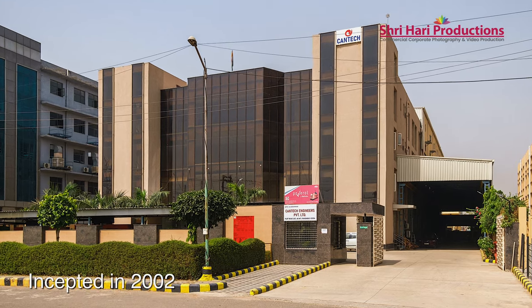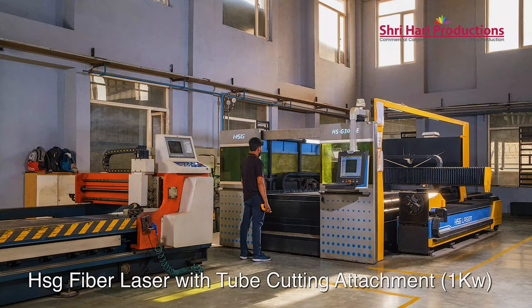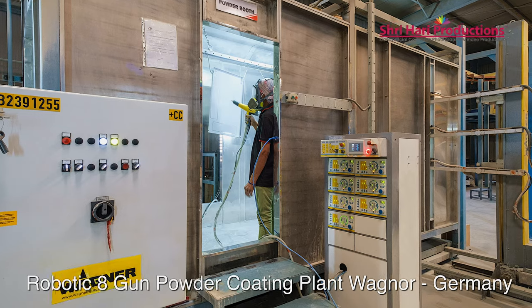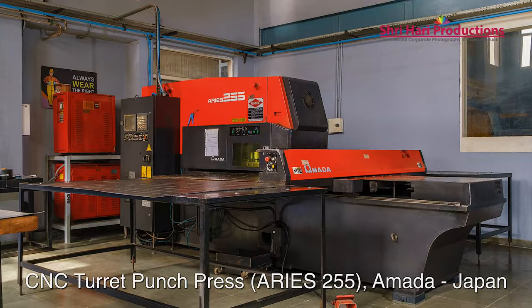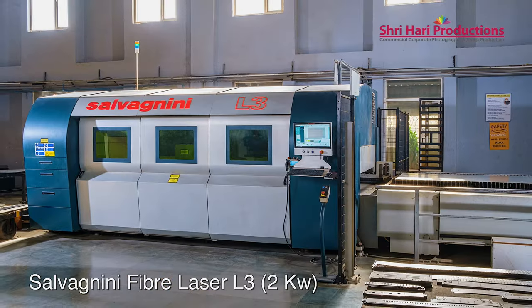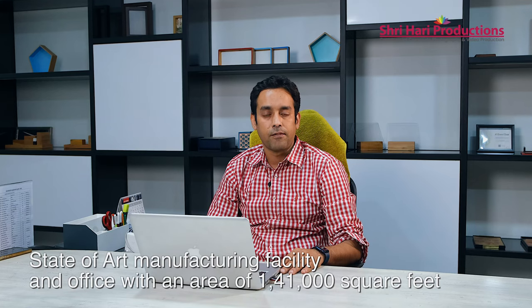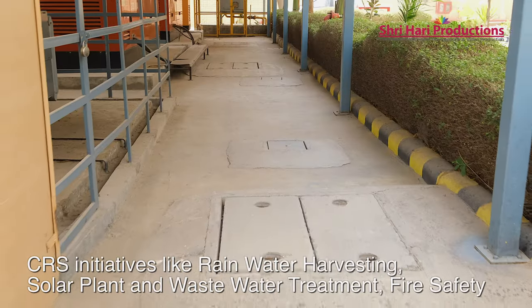Hi, my name is Shashank Chaturvedi. I am one of the directors of Kantech Engineers. We are proud to have two units in Faridabad. The second unit has been built on the concept of Make in India to supply and meet international standards for exports. We have state-of-the-art infrastructure and the first robotic 8-gun powder coating plant. We are the first in India to have a 6 kilowatt, 100 micron fiber laser machine from Salvagni. We have a complete infrastructure area of 1,40,000 square feet in unit 2, which is environment friendly.